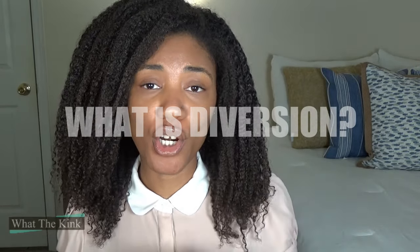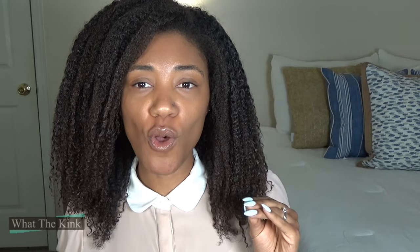Product diversion occurs when a product is sold somewhere outside of the official retailers that are supposed to sell it. The biggest one that comes to mind is Paul Mitchell. Paul Mitchell gets diverted a whole lot.